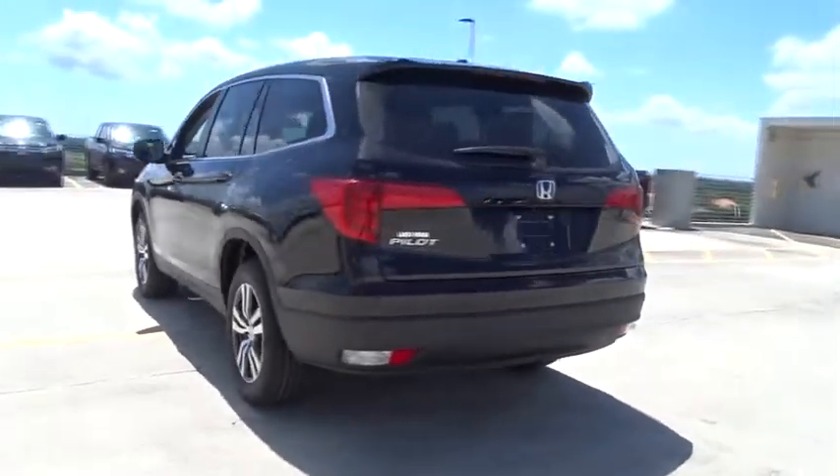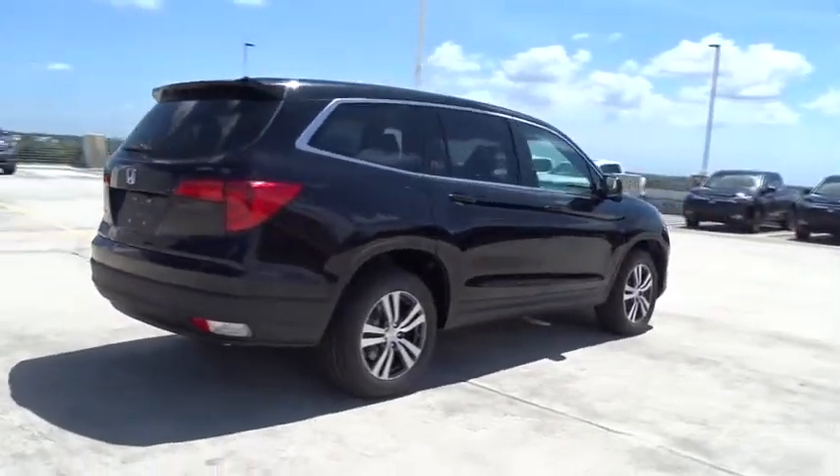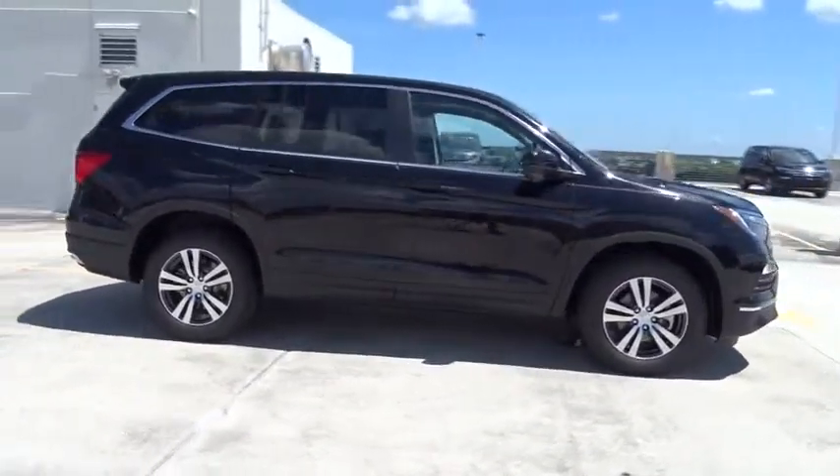Here are some of this vehicle's great options: traction control, stability control, remote engine start, Bluetooth, front wheel drive, automatic transmission, cruise control.